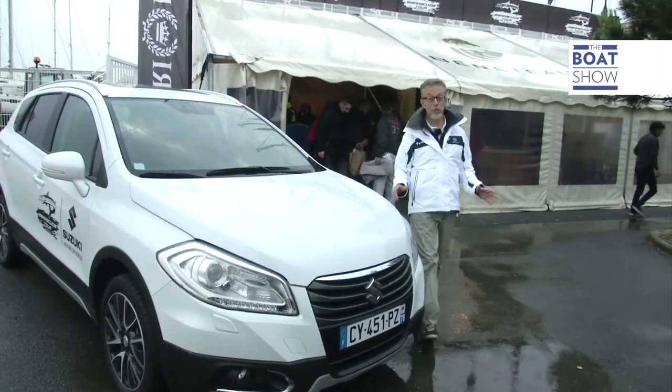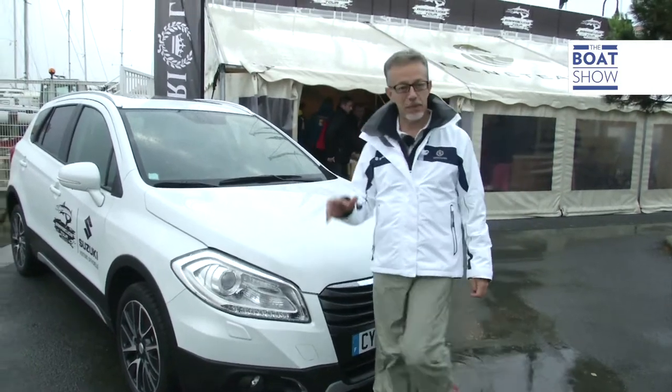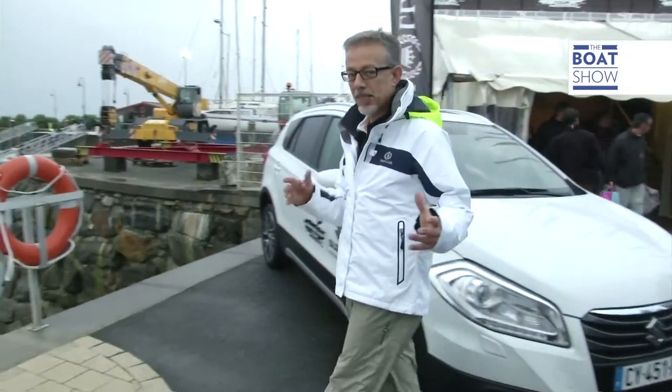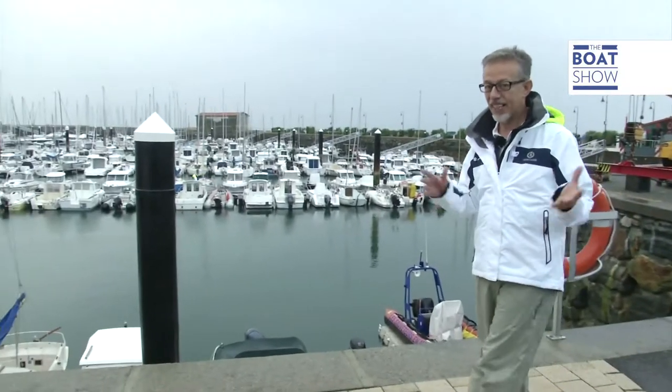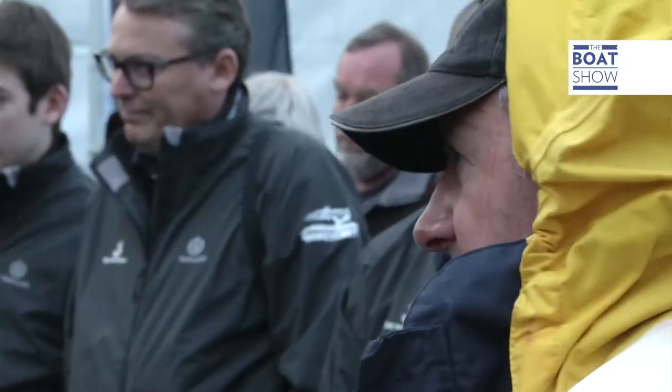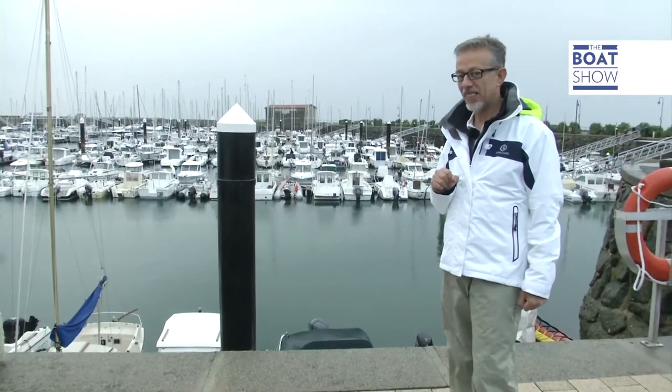Here we are on the island of Noirmoutier in the north-western part of France. We're about to take part in a fishing competition. Once you get the fishing bug it never leaves you and makes you do some incredible things — like getting up before dawn and going out to sea on a day like this. Not the ideal.